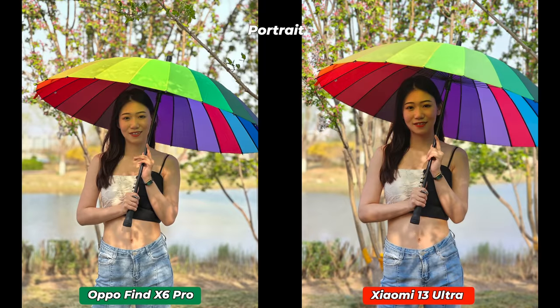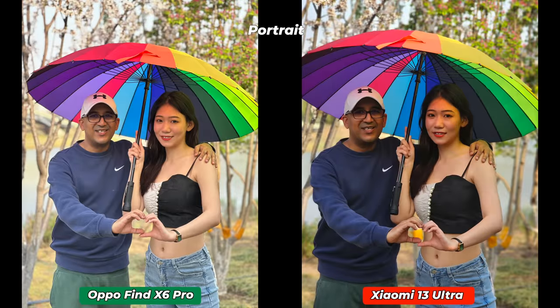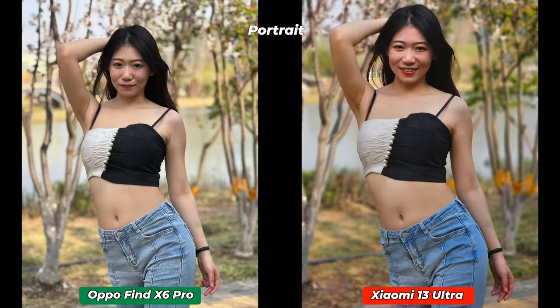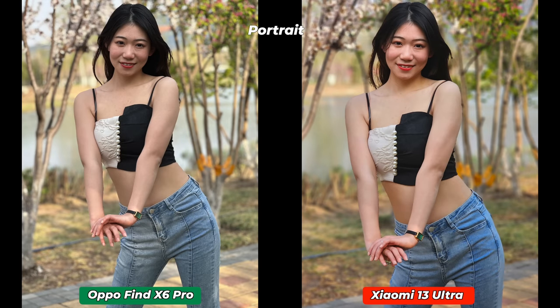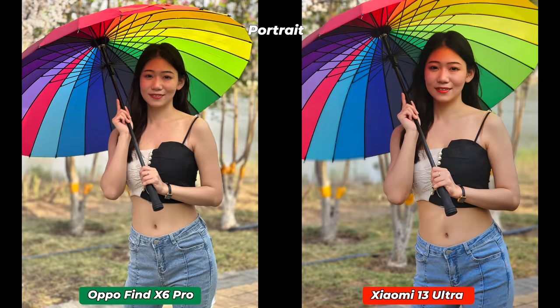Oppo Find X6 Pro can take portrait photos using its 2.8x telephoto lens and with its main sensor, while Xiaomi can only use its 3.2x telephoto lens for portrait photos. As the Oppo Find X6 Pro comes with the better Sony IMX 890 sensor, it has done slightly better. Both Xiaomi and Oppo reproduced superb bokeh photos with almost perfect edge detection and separation between subject and background. Oppo Find X6 Pro has slightly more details and definition on the subject — skin tone, color tone mapping, and contrast ratio are also slightly better.